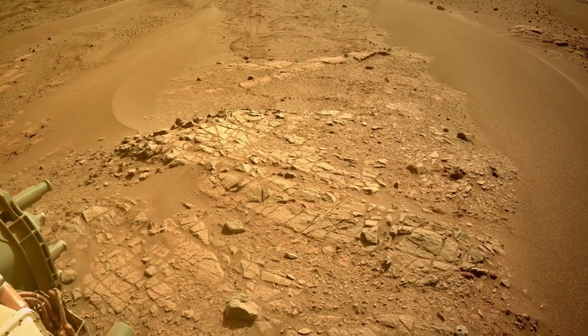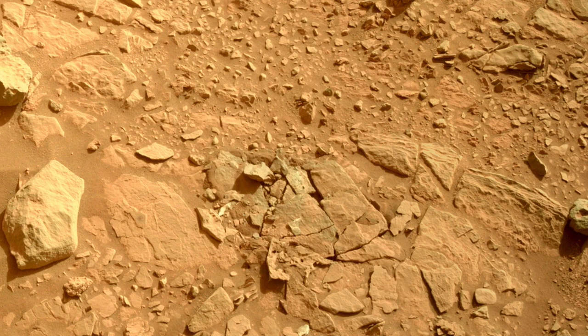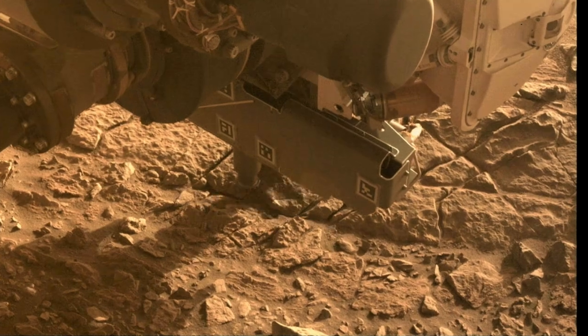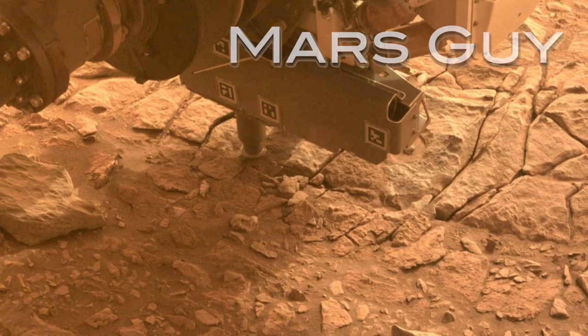Mudstones are a sort of holy grail for astrobiology, but the thing that makes them enticing also makes them weak. New time-lapse video from Perseverance shows what happens when its mighty drill goes to work on these rocks, on this episode of Mars Guy.